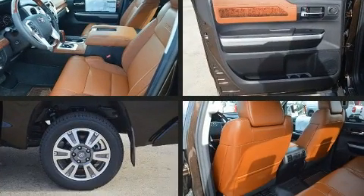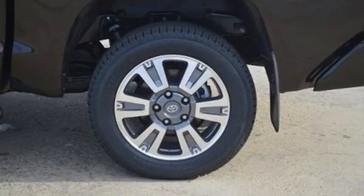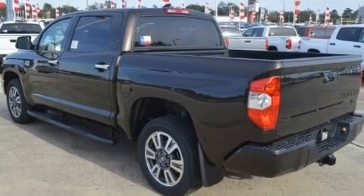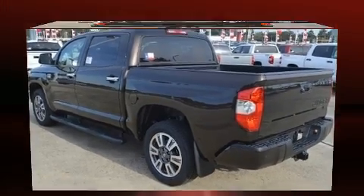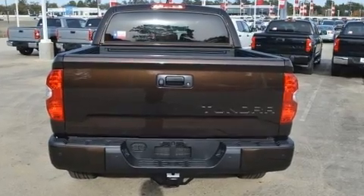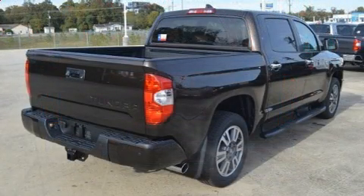Top features include leather upholstery, an automatic dimming rearview mirror, a blind spot monitoring system, automatic dimming door mirrors, heated and ventilated seats, front dual zone air conditioning, and power front seats. Premium sound drives 12 speakers, providing you and your passengers a sensational audio experience.